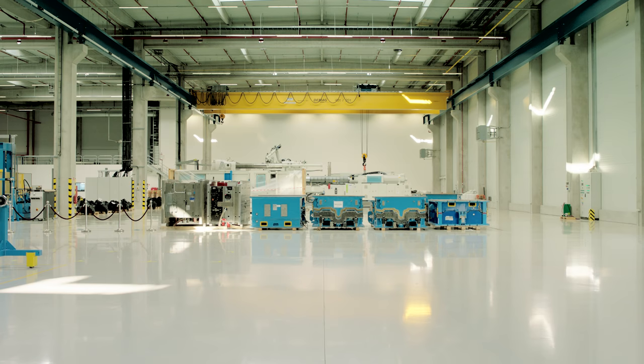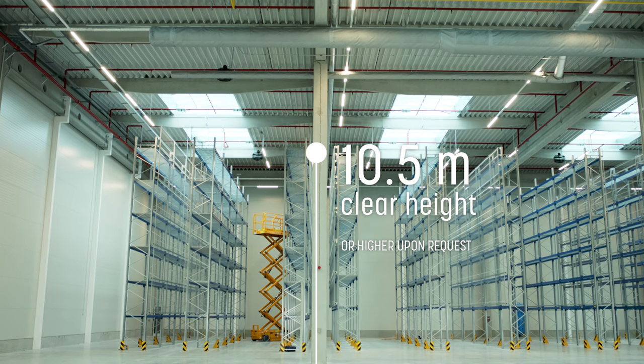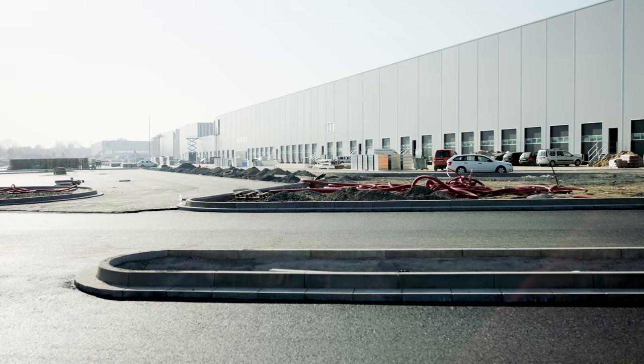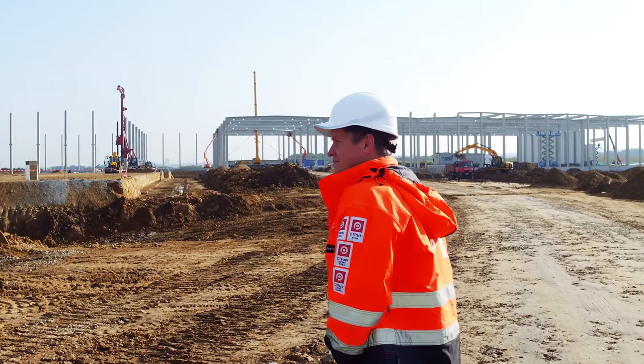CTP standards set our properties apart from the competition. From floor to ceiling, the CTP technical specifications used in each building exceed industry standards.